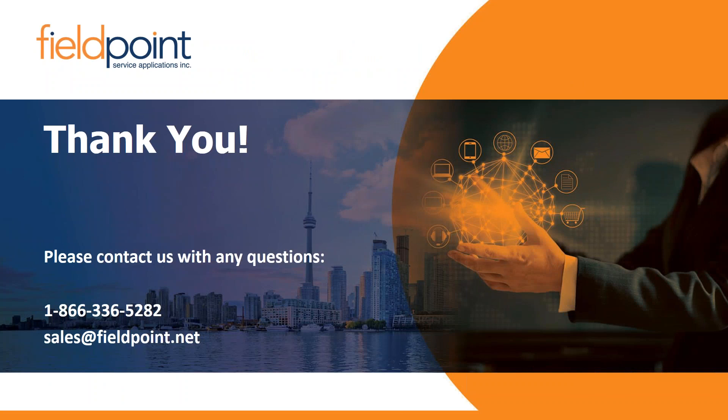Now I'll take questions from the chat. One question: does this work in conjunction with QuickBooks? Yes, that's one of many integrations FieldPoint offers. Another question: is there a presentation for those who already have ESC, since much of this is redundant? For Sherry — give us a call after the webinar and we can get you exactly what you need. Our contact info is on the screen.